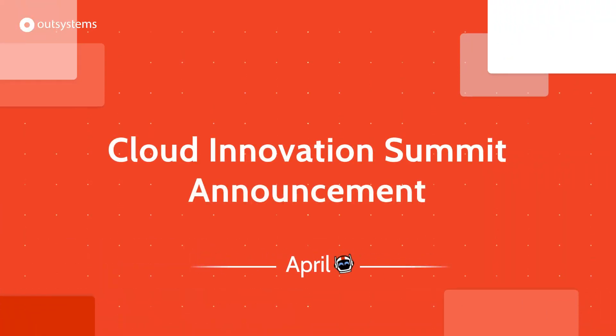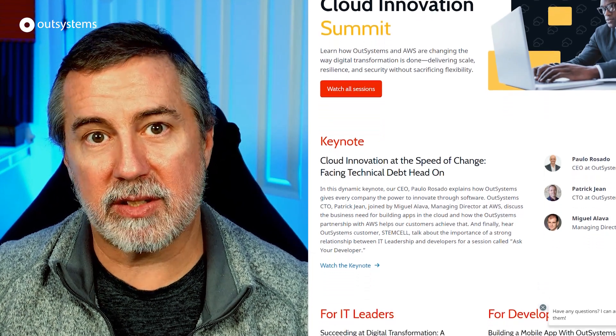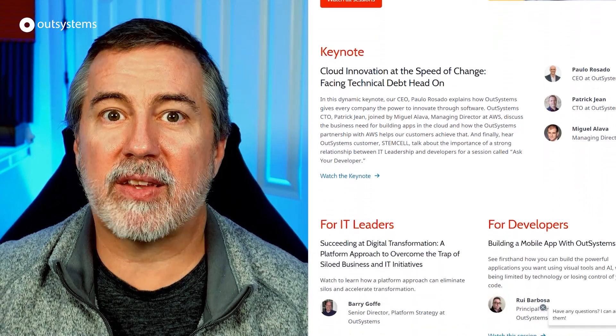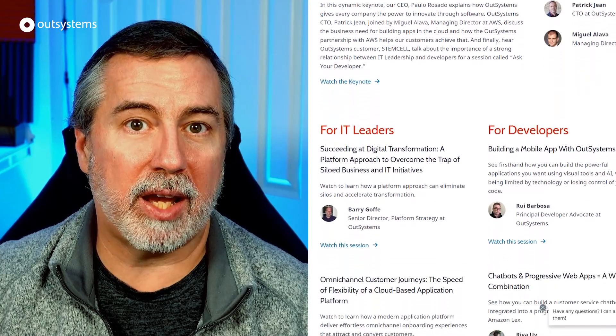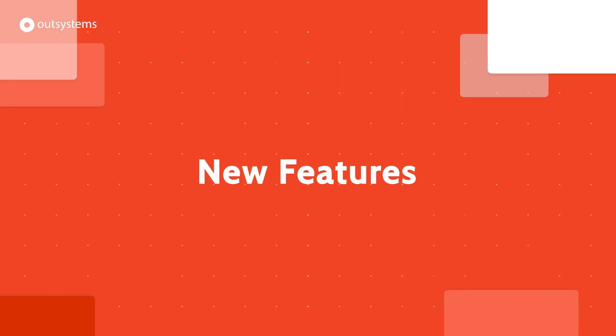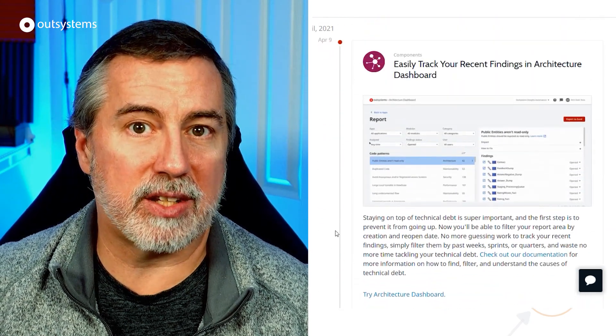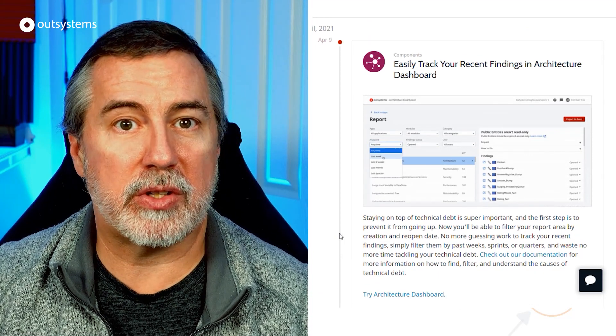April saw the announcement of the Cloud Innovation Summit in collaboration with Amazon Web Services. The event took place in May, and the sessions are available to watch on demand at the link in the description. In April, we also released parallel workflows in Workflow Builder, and added an easy way to track recent findings in Architecture Dashboard through time-based results filters.